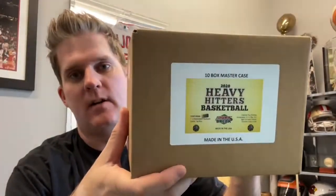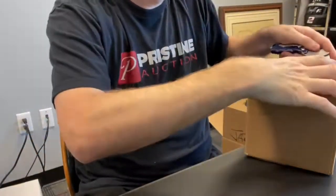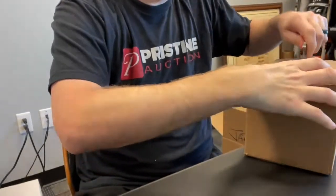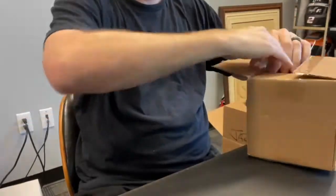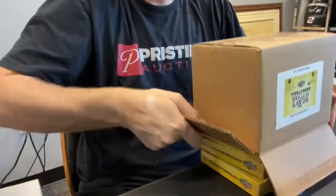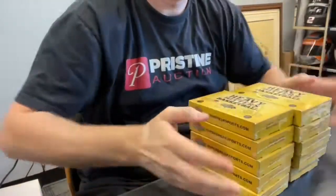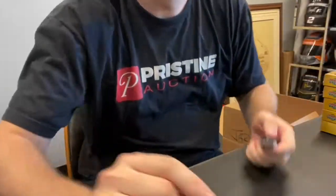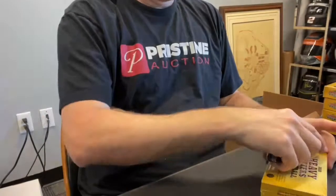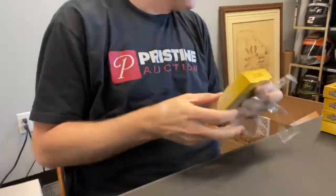Here we go, Super Break heavy hitters basketball case number two, let's do it. Premium stuff. Keep in mind a few options for your card or cards: if you want to trade, let me know. I'll ship it wherever you'd like if you catch me before we ship. If you'd like to sell it, let me know — I'll give you front-of-the-line service to the auction; otherwise we will ship it to you. We ship generally one to two times per week. Good luck. Anything that comes out of the box stays together — sometimes it's one card, sometimes two; whatever comes out will be a spot.